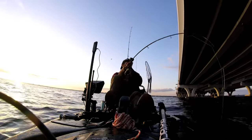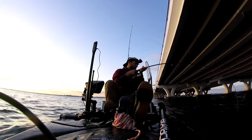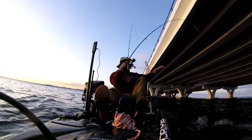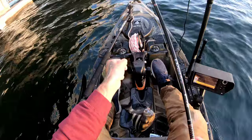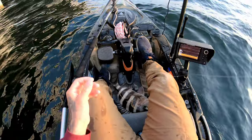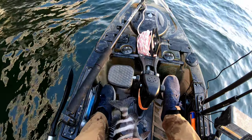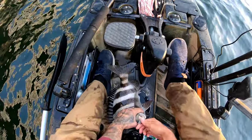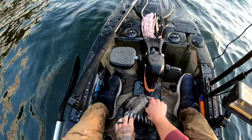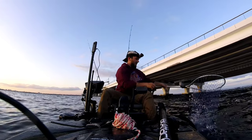Jeez — oh that's a good one! I guess we're on a little sunset sheepshead bite now! This is a pretty decent one — trying to decide if I want to keep a third one or not. I think I'm going to, though, this is a pretty good-sized little sheep. Got him — another sunset sheepshead.